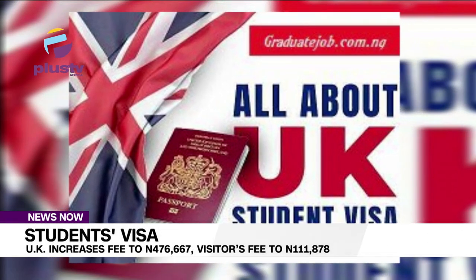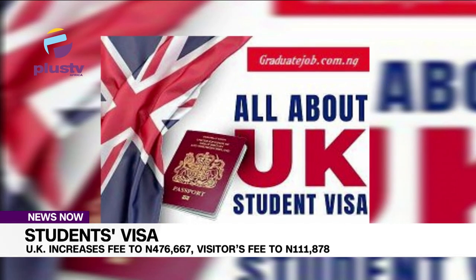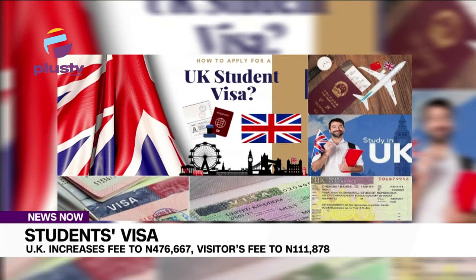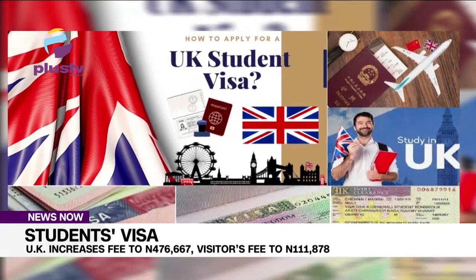The changes include fees for up to six months, two, five and ten year visit visas, entry clearance fees and certain applications for leave to remain in the UK. Other fees include indefinite leave fees, convention travel documents, health and care visas, certificate of sponsorship and confirmation of acceptance for studies.